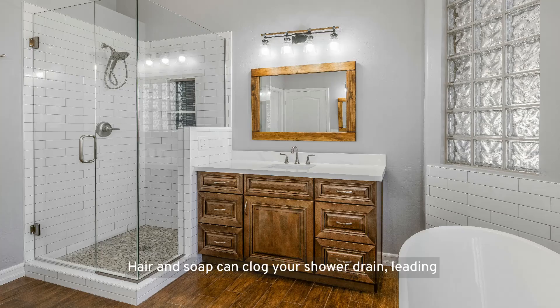Keep drains clear. Hair and soap can clog your shower drain, leading to standing water, which is a breeding ground for mold and mildew. Regularly remove hair from the drain, and consider using a drain protector to catch hair before it causes problems.